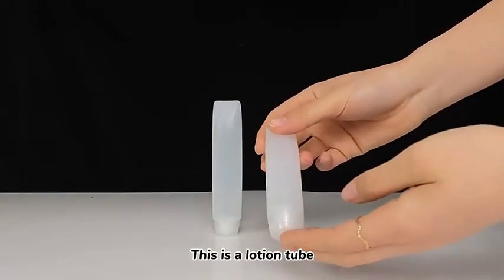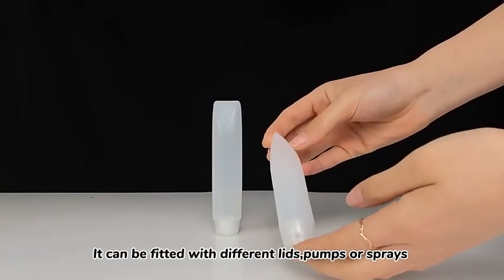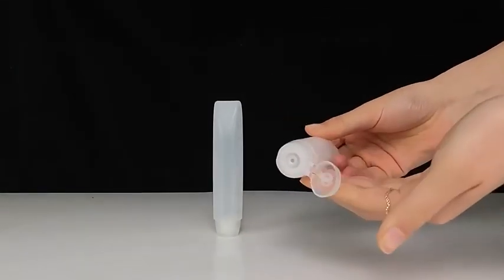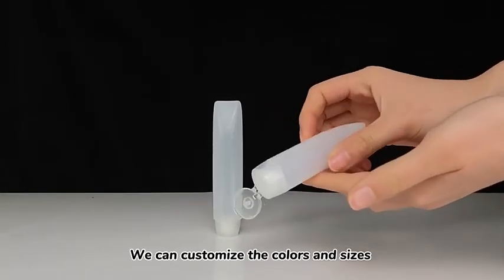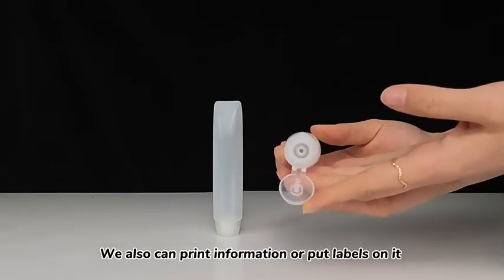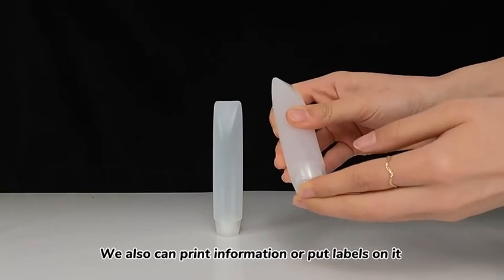This is a lotion tube. It can be fitted with different lids, pumps, or springs. We can customize the colors and sizes. We also can print information or put labels on it.